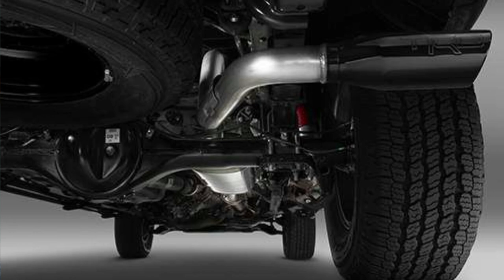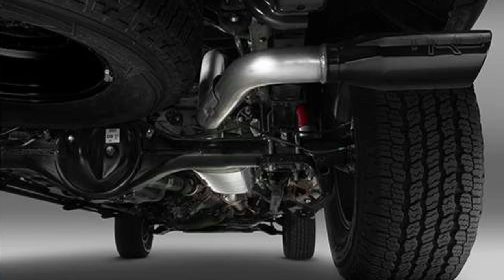Next we have performance exhaust. Upgrade your truck's sound and performance with a high-quality exhaust system. It will improve your horsepower and torque and give your truck a more aggressive sound.